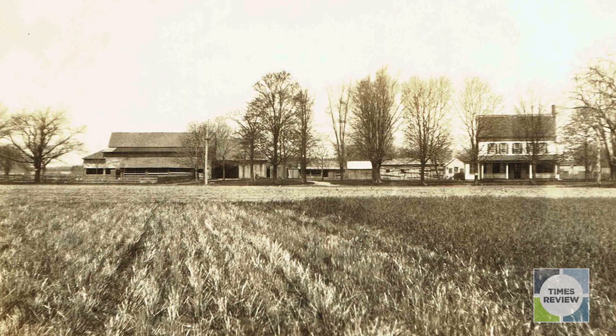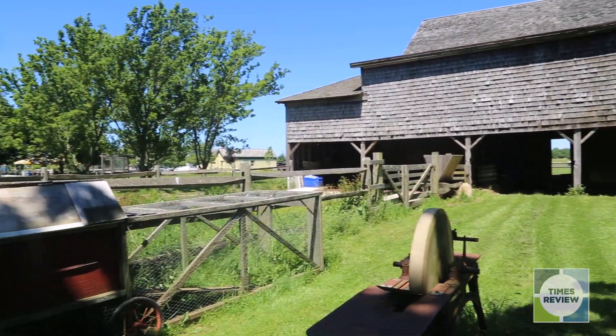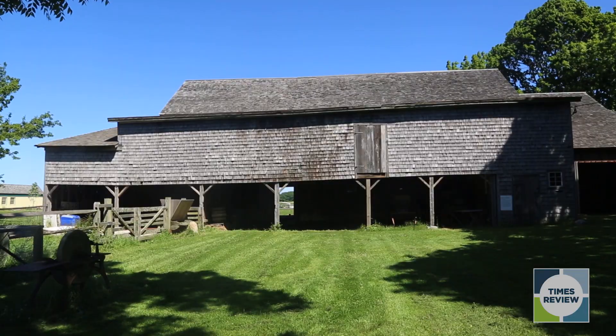I like to say this is one of the oldest barns on Eastern Long Island. Is there a barn older in East Hampton? Probably, but it's probably being used as an artist's studio. This is the real deal.